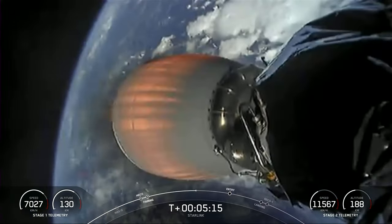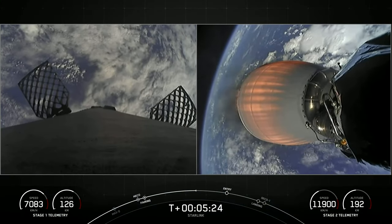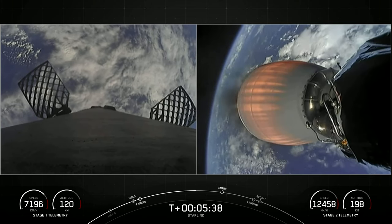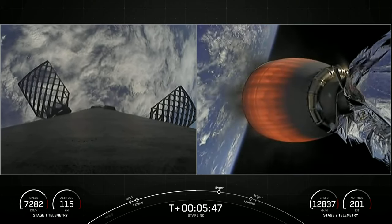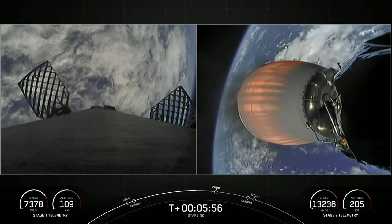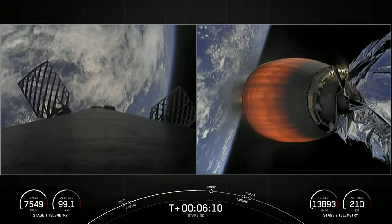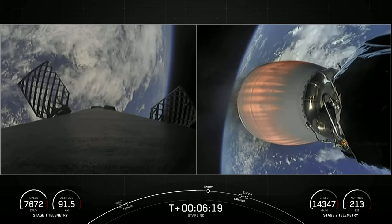If you look at the bottom left-hand corners of your screen and the right-hand corners of your screen, you can see the speed of each vehicle — the first stage and the second stage — as well as the altitude. So you can see the second stage on your right-hand screen is still climbing in altitude, while the first stage is now starting to make its way back down to Earth. Just as a reminder, if you're just now tuning in, this is our 54th overall Starlink mission and we will be sending 53 Starlink satellites to low Earth orbit. We are just about 30 seconds away from the entry burn on the first stage — that is three of nine engines reigniting to help slow the stage down.